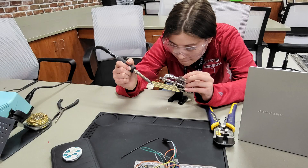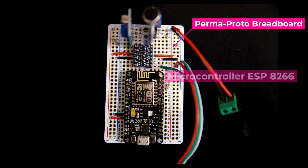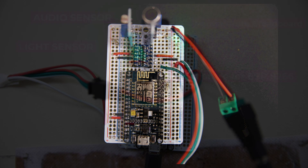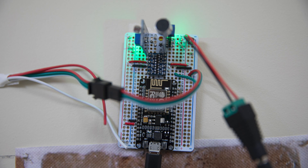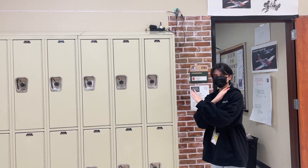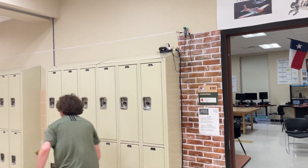Our Pathfinder prototype runs off of STEM materials, such as a breadboard, neopixel LED lights, an audio sensor, and a light sensor. To ensure no false alarms triggered the system, we chose to use a sound sensor in conjunction with a light sensor. Therefore, loud sounds such as balloons or students attempting to falsely trigger the alarm will not set off the system.